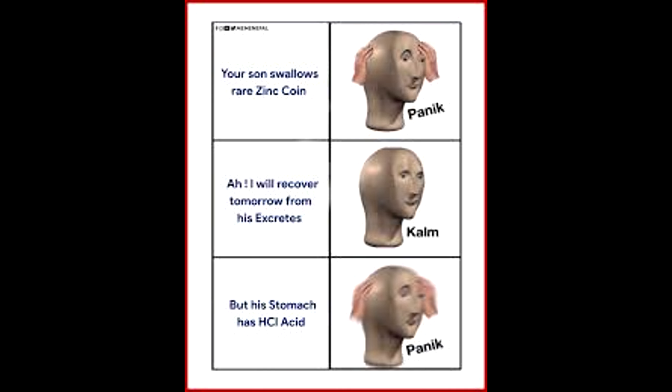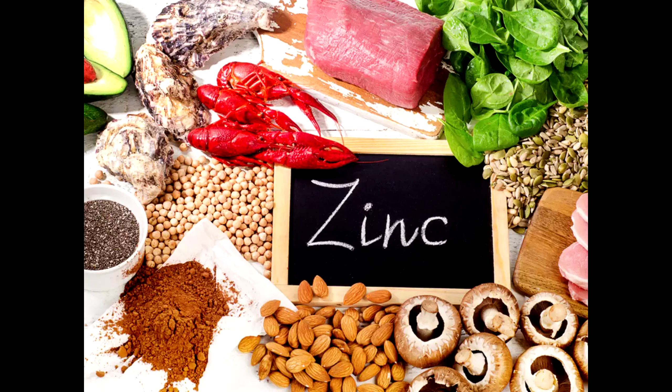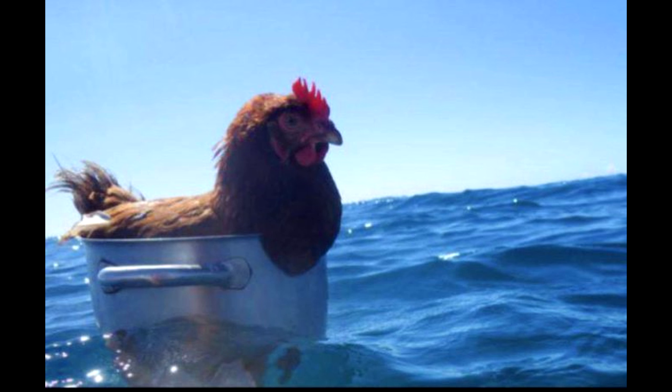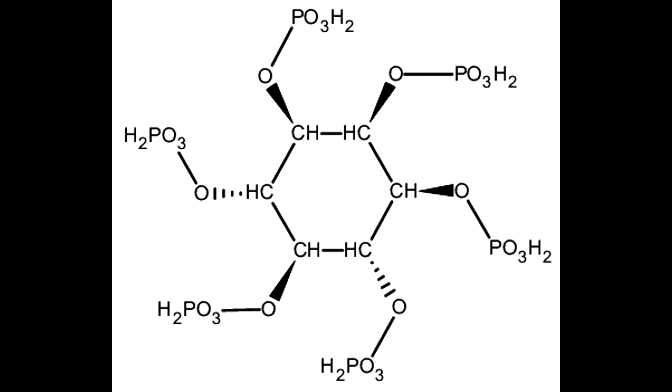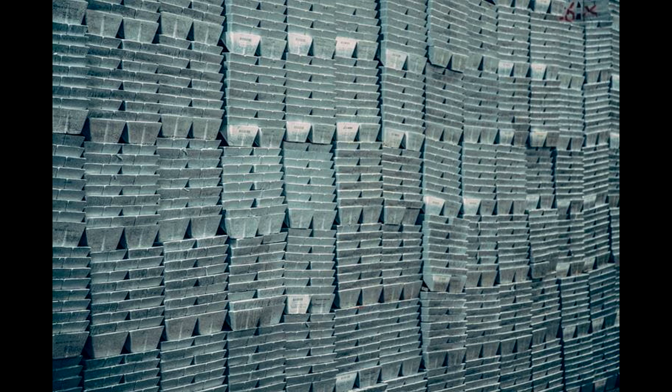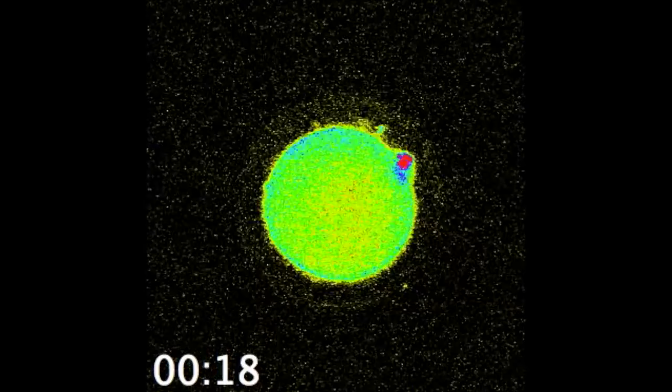Be careful though — zinc toxicity is very possible and has many side effects. Oysters are the best source of zinc, followed by other seafood, red meat, and then non-red meat. Legumes and whole grains also do contain zinc, but they also contain phytates, which bind to zinc and reduce absorption. Therefore, it's often necessary for vegans to supplement with zinc.